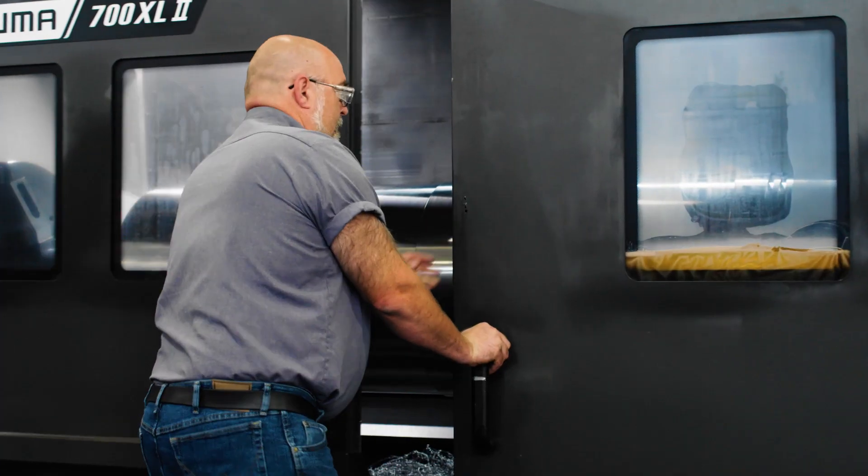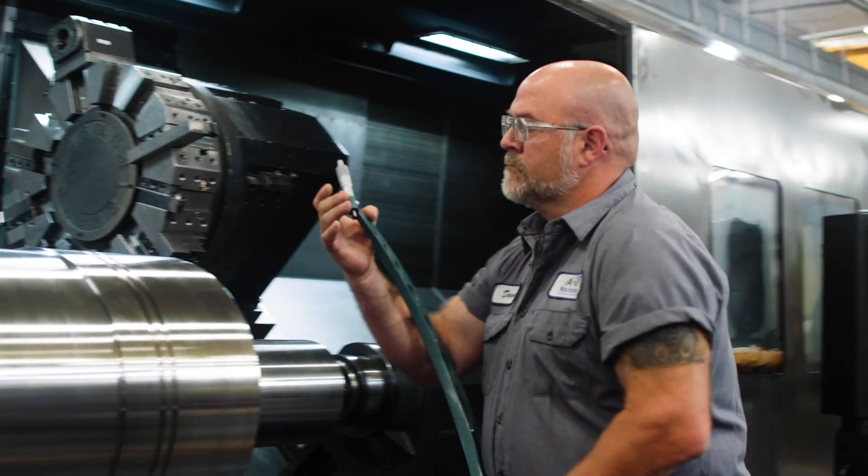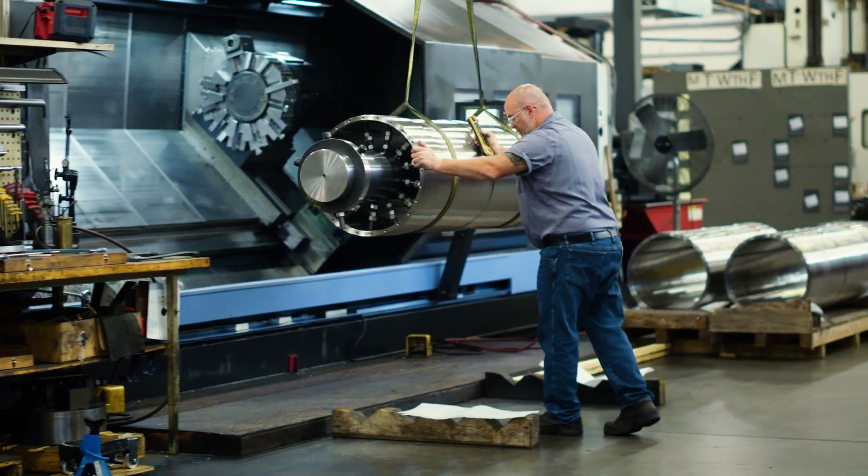They let us utilize the latest and greatest tooling. They let us take bigger cuts. They last a long time. We really utilize what the machine tool has to offer.